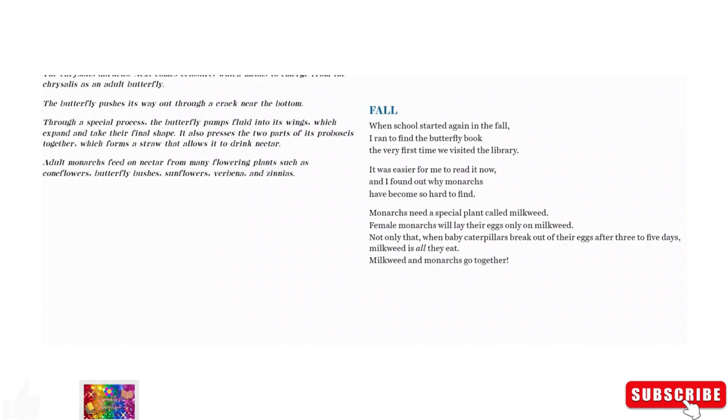It also presses the two parts of its proboscis together, which forms a straw that allows it to drink nectar. Adult monarchs feed on nectar from many flowering plants such as coneflowers, butterfly bushes, sunflowers, verbena, and zinnias.